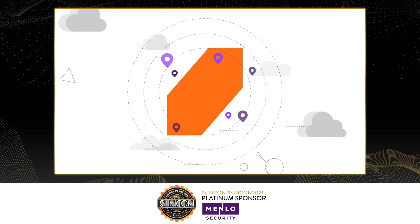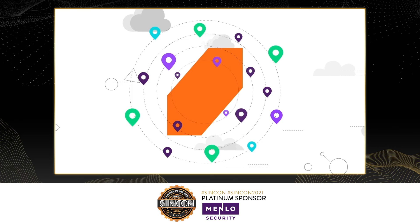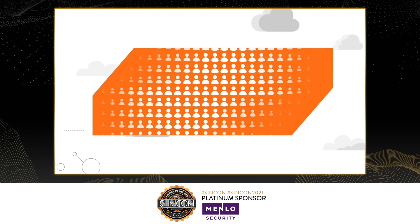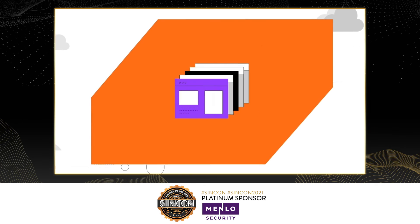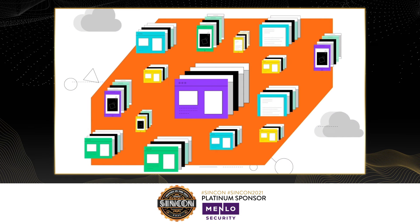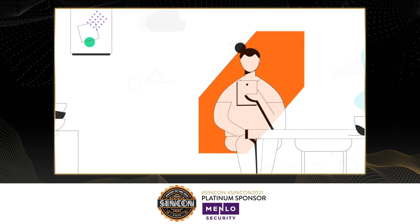It delivers protection with global reach, scales to take on new users seamlessly — whether it's 30, 30,000, or 3 million — and lets everyone do all the things they want, with all the browsers and files they need, from whatever environment they're in, because we meet them where they are.